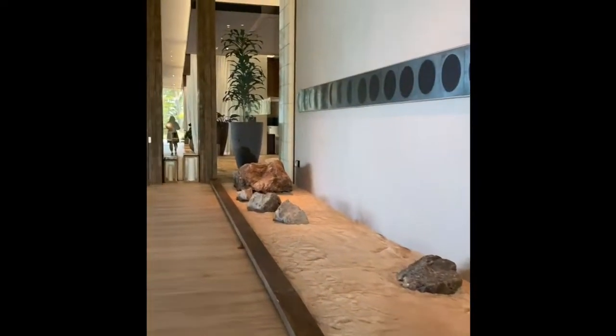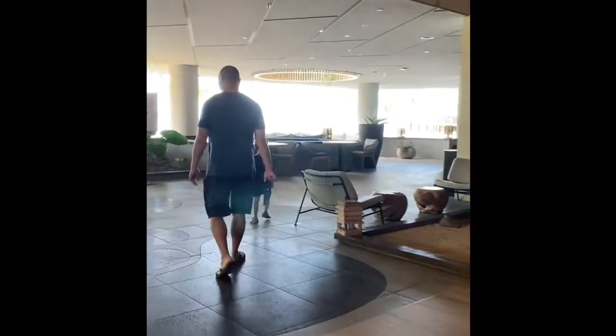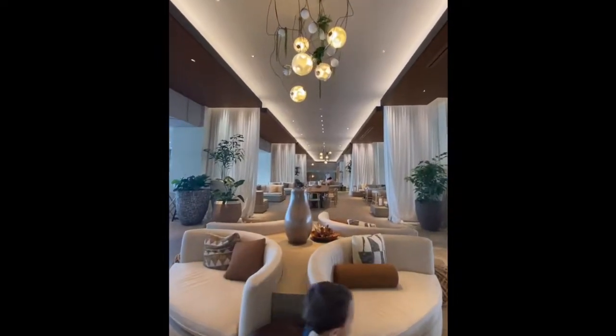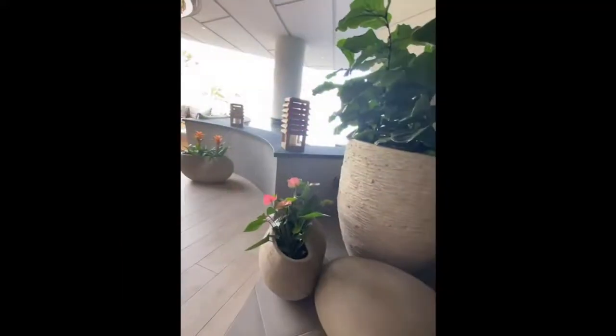It's really gorgeously done and I couldn't believe how relaxing and almost spa-like feel you had when you walked into the lobby. It was just beautiful from the architecture to the furniture they put out and the lighting details. It was really beautifully done and you can't beat that stunning view of the ocean.